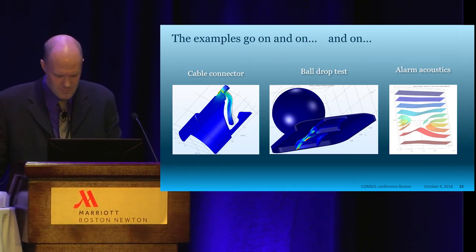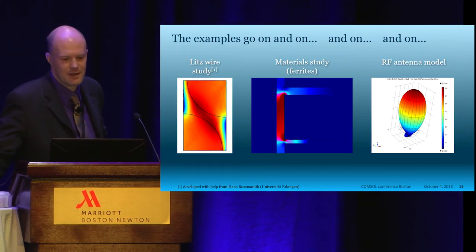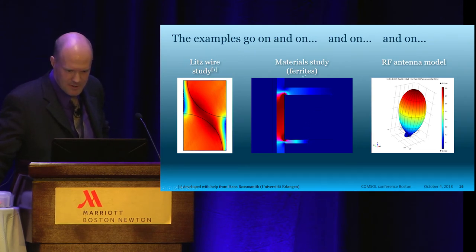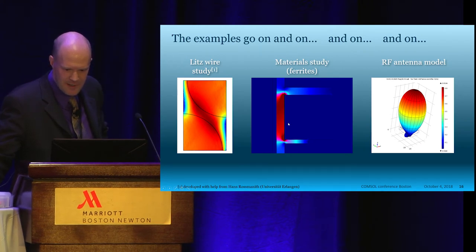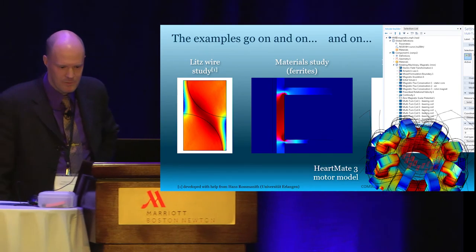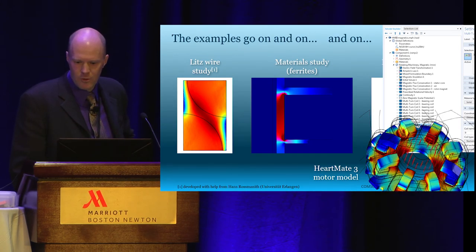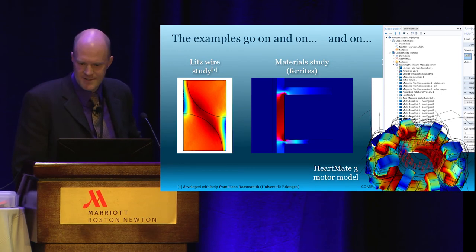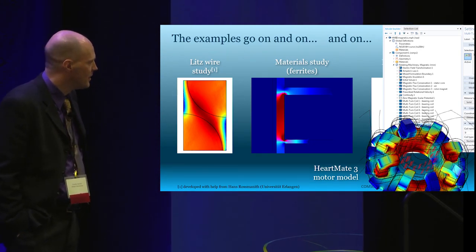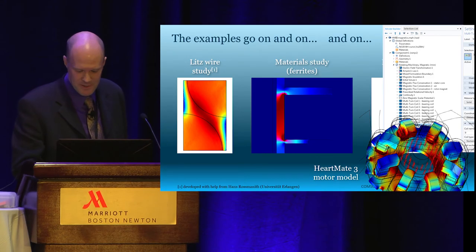An acoustic simulation for a patient alarm; Litz wire, a special type of wire for high-frequency applications — that's actually the one model I got some help with; a material study of ferrites for a magnetic field; an implanted antenna to communicate with the outside world. And here is a HeartMate 3 motor model — you can see the magnetic field in the rotor spinning around. The magnetic core surrounding the rotor has several coils around it, both drive coils to spin the rotor and bearing coils to magnetically levitate it. This is a fully magnetically levitated rotor — it does not need to spin to levitate; we can levitate it without spinning if we want to.